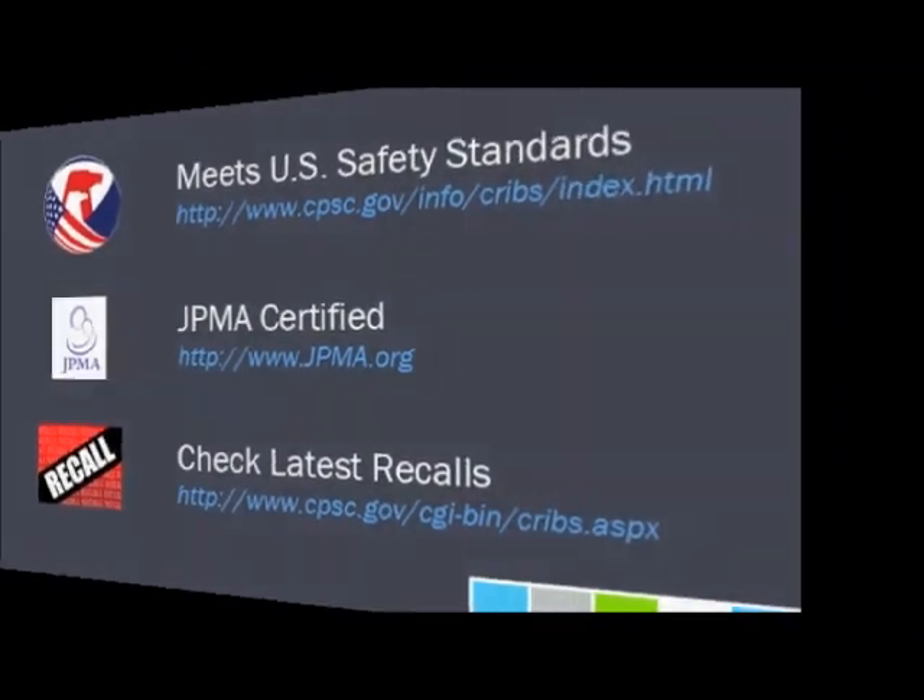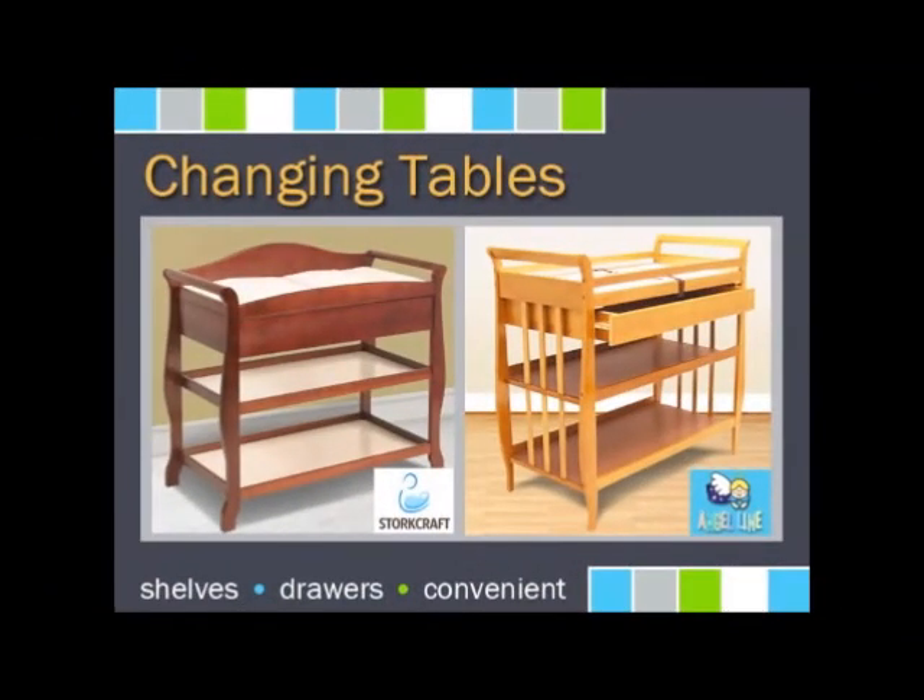The next furniture item you will want is a changing table. Changing tables typically come with open shelves, a large drawer, and plenty of storage space. It is truly handy to have a designated place to change your baby's diaper.